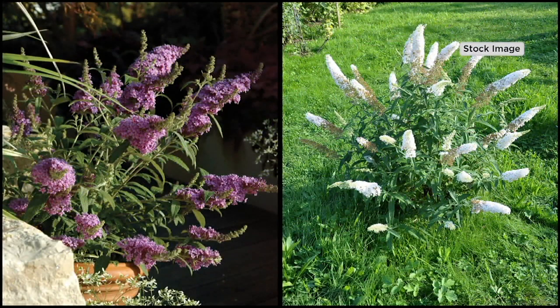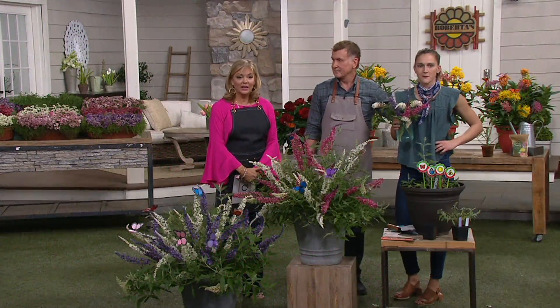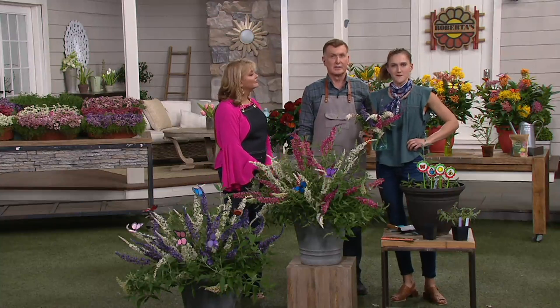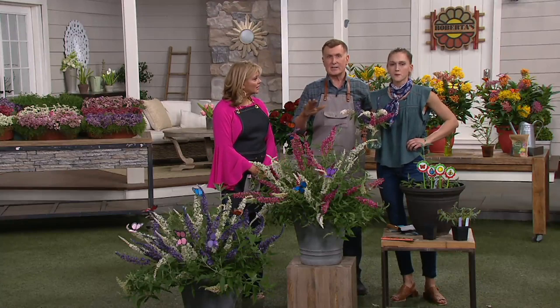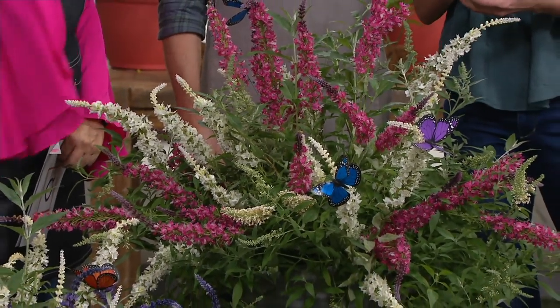We have a question from Marla: can I leave these in the pot all year? Absolutely — you can leave them in the pot all year long. They grow from new wood, so if you want a tidy look in wintertime you can cut them back at the end of fall, and they'll come back up every year.